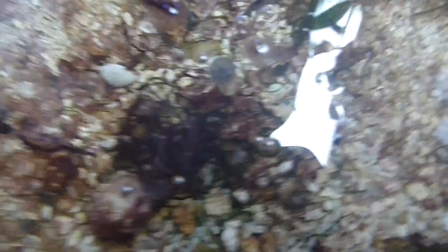So this was a couple weeks ago — and there's a jellyfish.